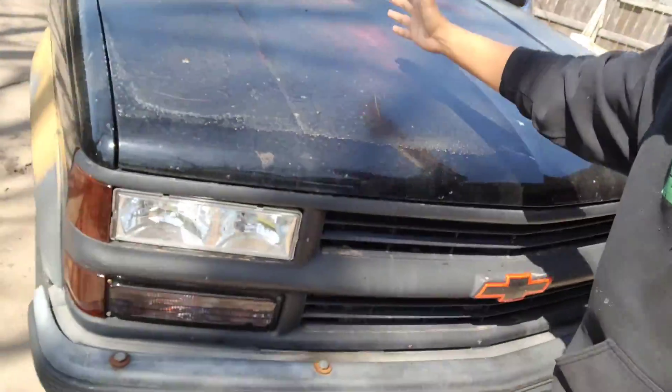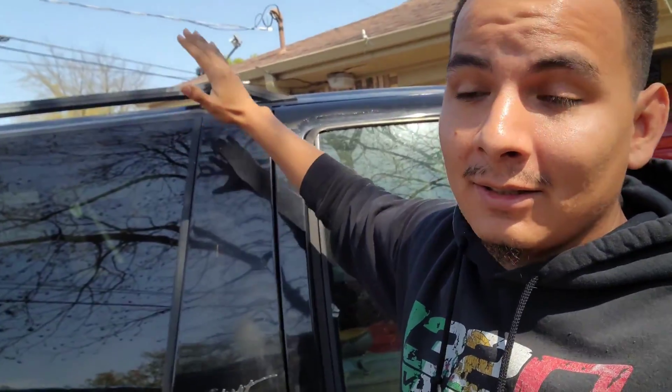Okay, we're doing it. We're back with the two-door. I've been slacking — not really slacking, but I've been working a lot. I hope I don't get any crazy wind but I've been all over the place handling business with the two-door. Here's a little bit of an update.